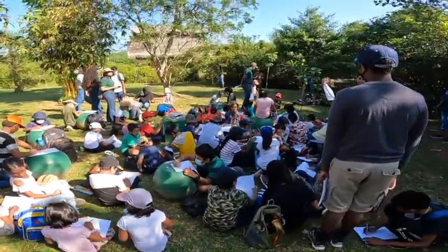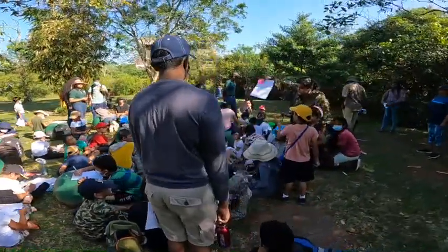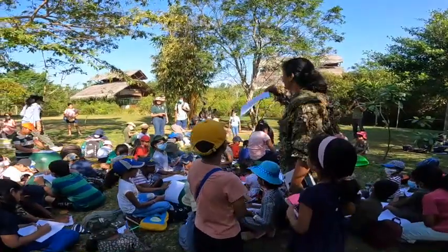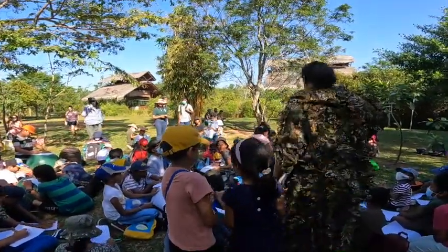Now who is this? This is a scientist. And what is this scientist doing? What does he do? Looking at animals. Okay, wonderful.